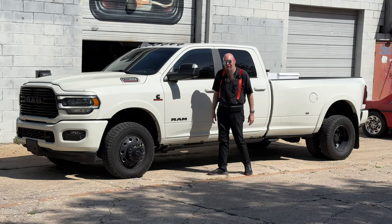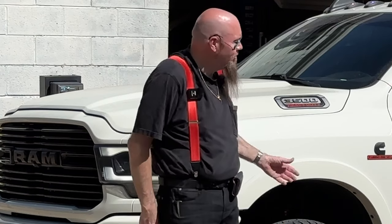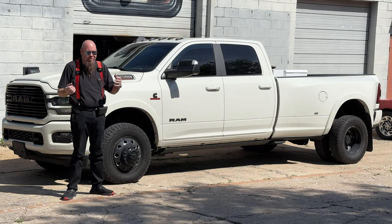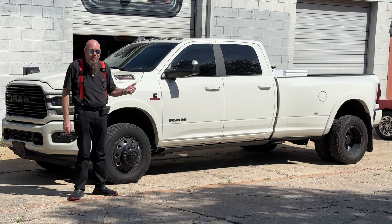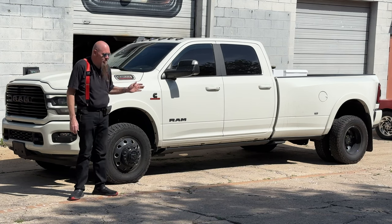This is my 2020 Ram Laramie blackout edition dually. I'm not going to squat the truck, I'm not putting lights in the wheels, none of that. I bought a truck to do truck stuff with. If you are not hauling trailers in excess of 10,000 pounds, do not buy one of these trucks. If you're just driving it around to look like a badass, you do not need this truck. It's a tractor, it's a tool. I'm going to use it to haul fifth wheels, goosenecks, and bumper pulls in excess of 10,000 pounds across the country.